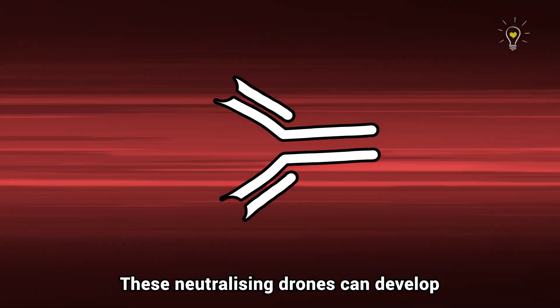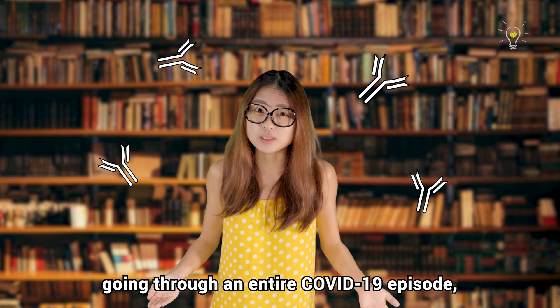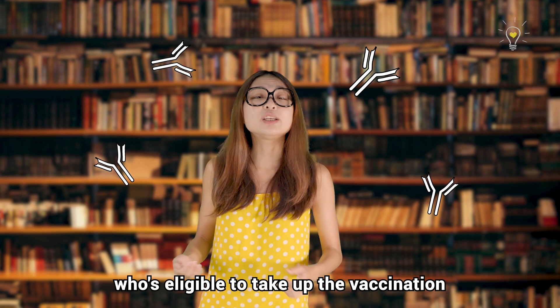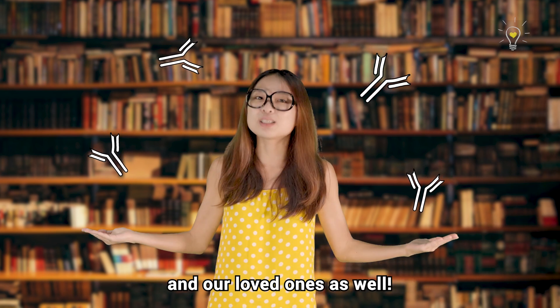These neutralizing antibodies can develop during a natural infection as well, but the body suffers so much more going through an entire COVID-19 episode, which is why our government is urging anyone who's eligible to take up the vaccination so that we can protect ourselves and our loved ones.